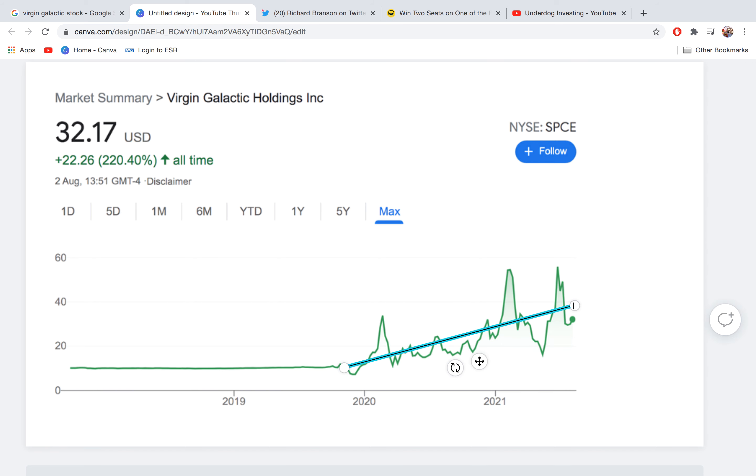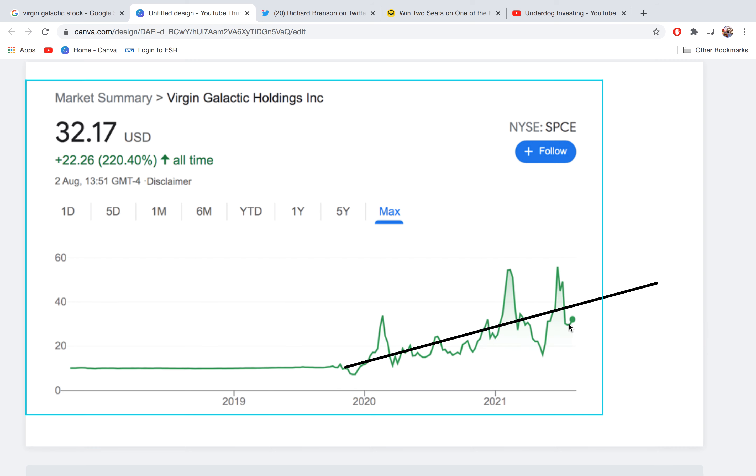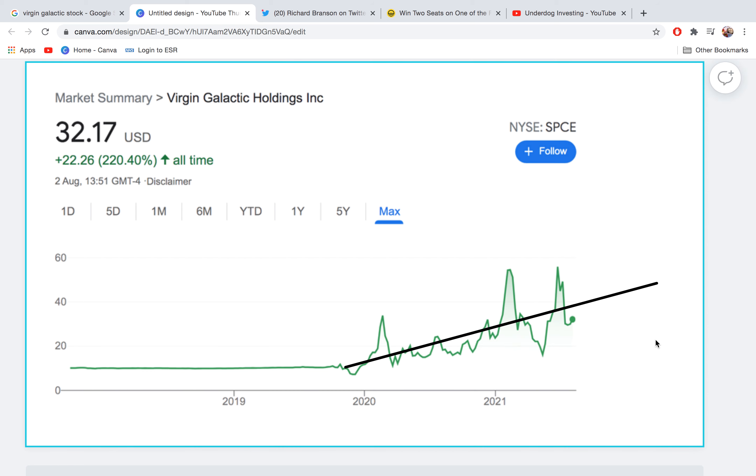Obviously past performance isn't always an accurate indicator of what's going to happen in the future. But if I just extend that line a bit further to, say, the 2022 region, you can see that the stock is going to be around $45 to $50. Like I said, that doesn't necessarily mean it's definitely going to happen. But based on the previous trend, we're going to have ups and downs, and we could also see this kind of level in about a year's time. We are currently at $32, which is actually below this trend line, meaning we have potentially room to grow.